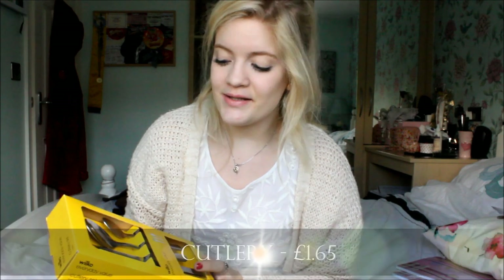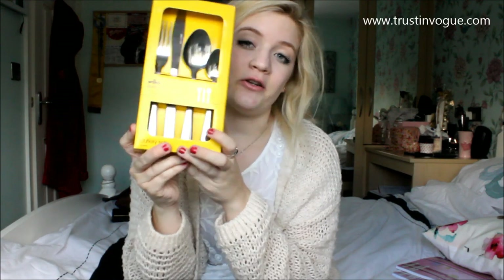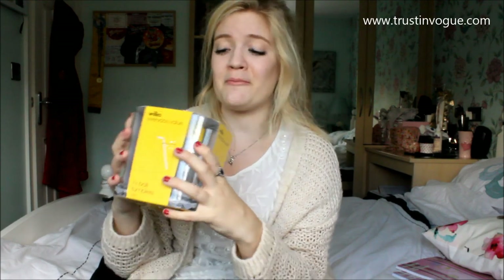The next thing I got from Wilkinson's was a 16-piece cutlery set, and it was £1.65 — so you can't go wrong for that price. There's not really anything interesting I can say about forks, knives, and spoons! Also from Wilkos, I was actually so shocked by the price of these glasses — they're only 85p, which I think isn't bad for four glasses. I hope I don't break them too quickly, but yeah, 85p is a complete bargain.